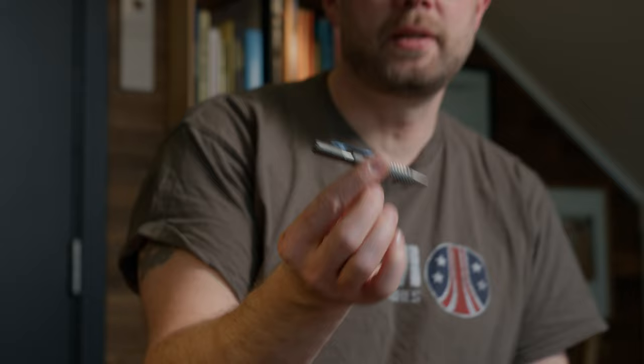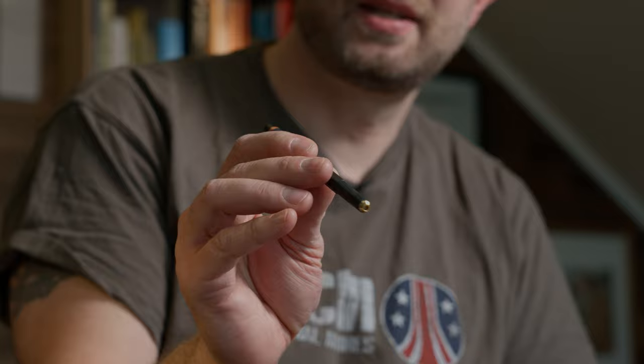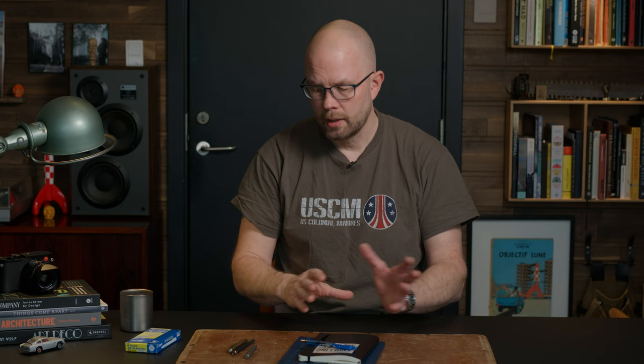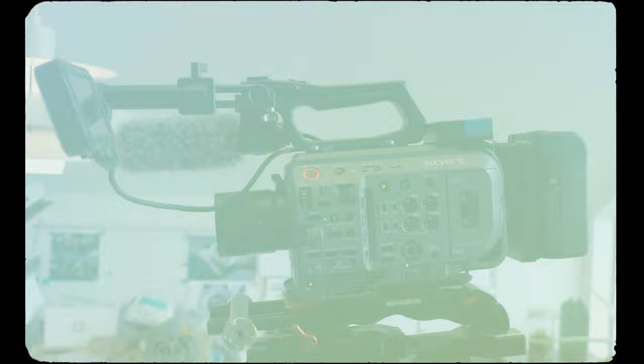I also carry other writing utensils — for instance, an ice pen. In this case it's a prototype from Dimitri Sinkovich, one of my friends in the industry. Super cool little pen. I like to carry a mechanical pencil, a rotary in this case — super cool in the way that the tip retracts so it doesn't break in your bag. I really like the Kaweco brass sports pen. So I always carry a bunch of pens, and these are always my go-to.